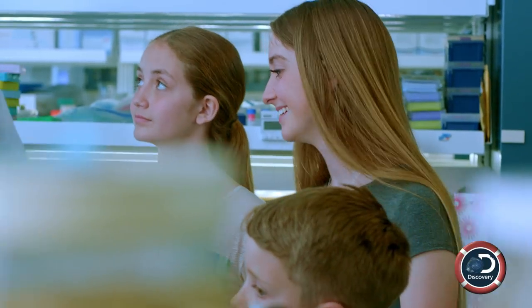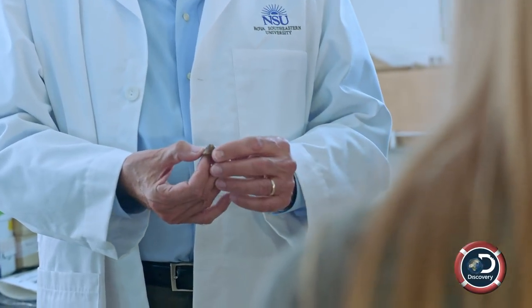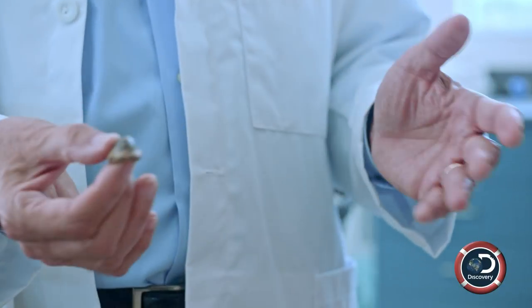This is from an extinct shark, a Tychotis. It's not like a regular shark's tooth. You can tell that it was probably not for slicing and dicing. This guy looks more like a molar — he's blunt.